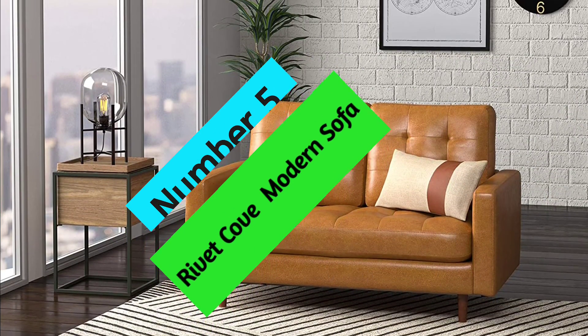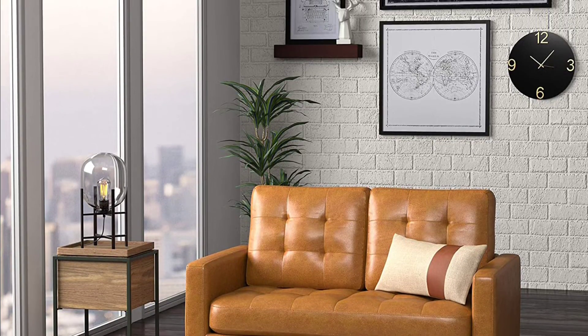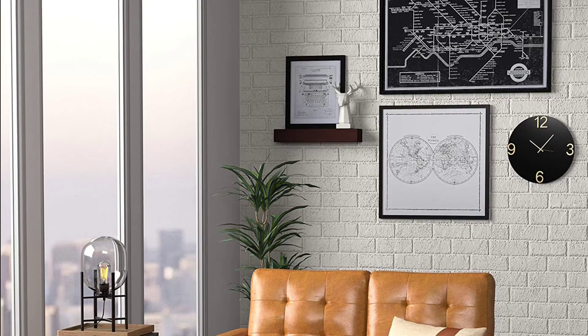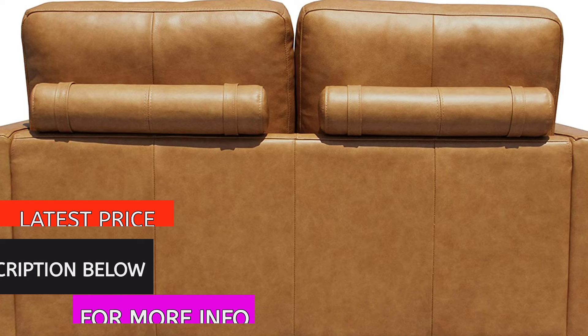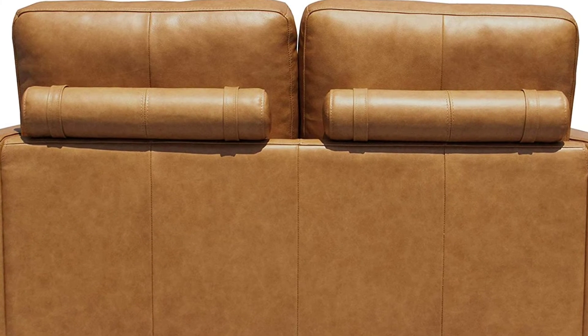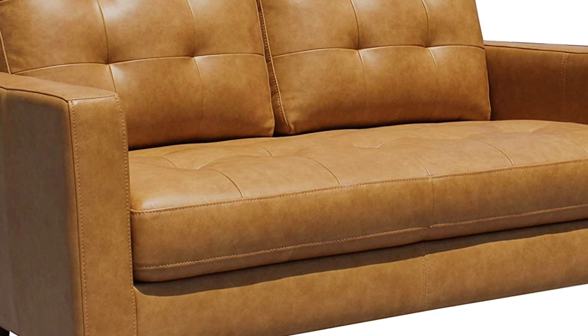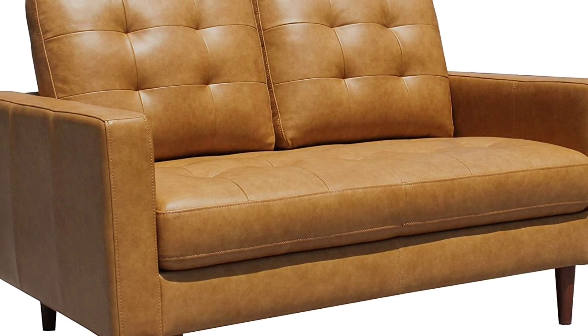At number 5, Rivet Cove Modern Sofa. This charming love seat features a streamlined modern look, mid-century-inspired design touches, and durable construction that stands up to daily life. Its simplicity coordinates with most decor styles, making it the perfect piece for any living room. The hardwood frame, beech wood legs, foam cushions, and genuine leather upholstery give this love seat a luxurious feel, while the hand-tufted cushions and tapered wood legs soften and lighten the modern look. Assembles in 15 minutes or less. Wipe clean with a soft, dry cloth. Removable back cushions for easy cleaning. Free returns for 30 days.